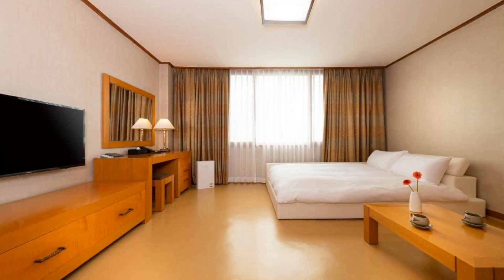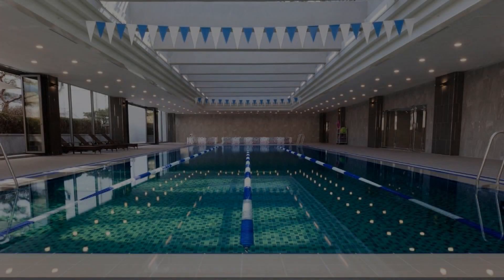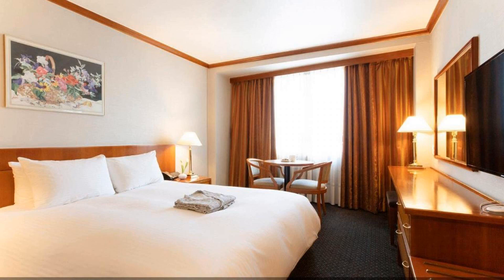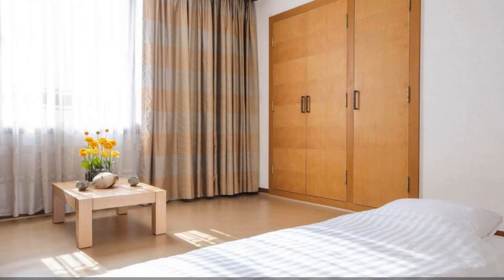The location of the hotel is good and guests love walking around the neighborhood. There are 10 types of rooms available on booking.com. You can go online and enjoy it.